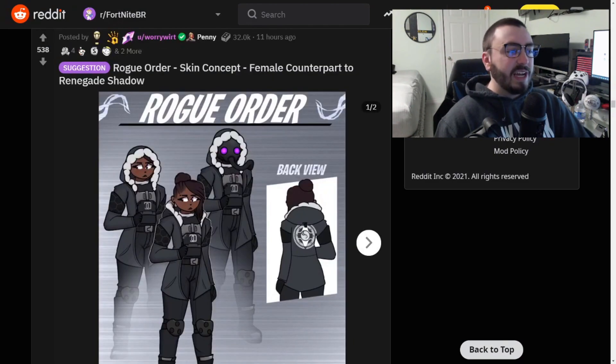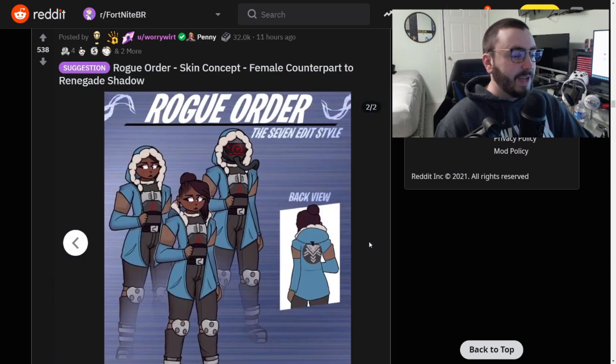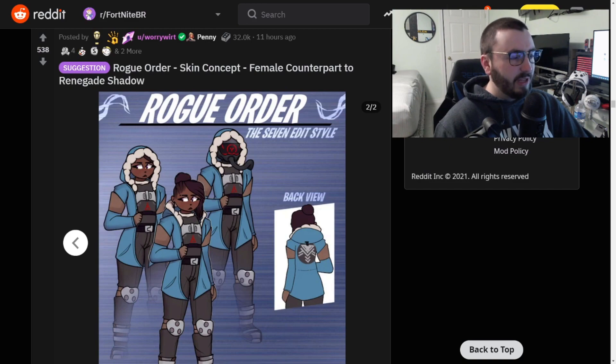Let's move on to the next one. Oh, this one's really nice - Rogue Order skin concept, female counterparts, a Renegade Shadow. This is actually really sick. I love the back view, I love how you have the emblem there too, along with the extra styles. This is actually incredible. I like this. I can see why this one got so many awards.